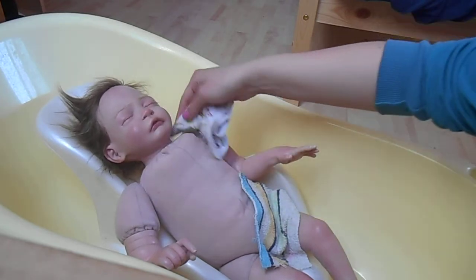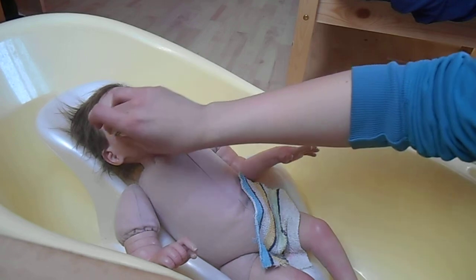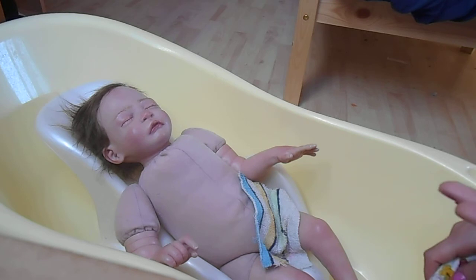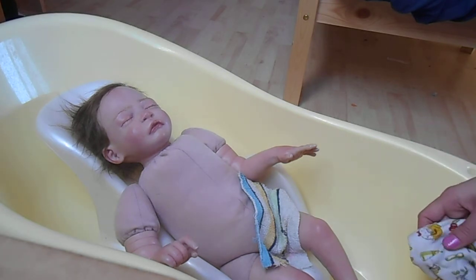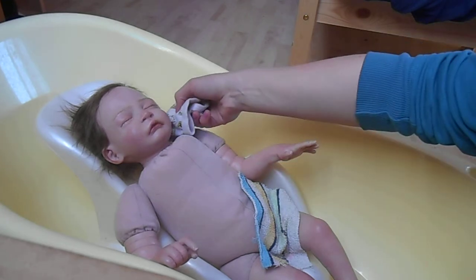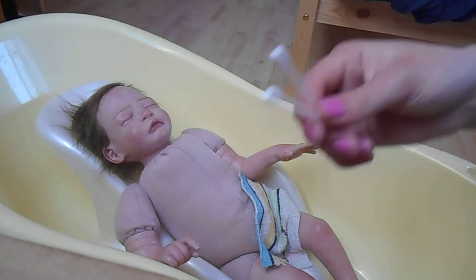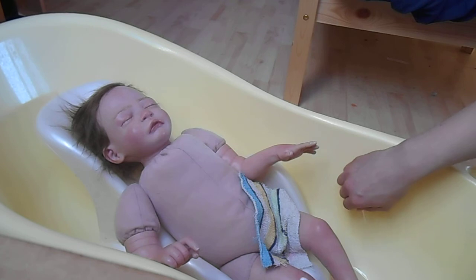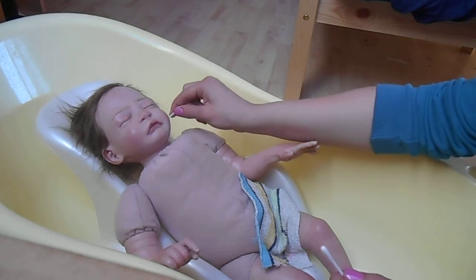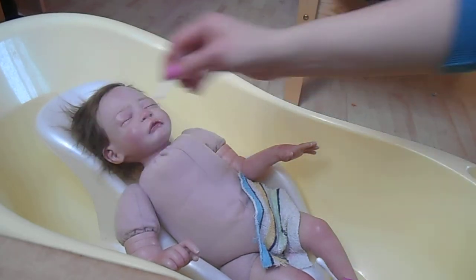I have bathed her one time before and her hair after the bath was so straight — I was so happy, it was so straight and so soft. And with these washcloths I'm gonna do her ears, nose, and eyes — just put it in the water and clean them.